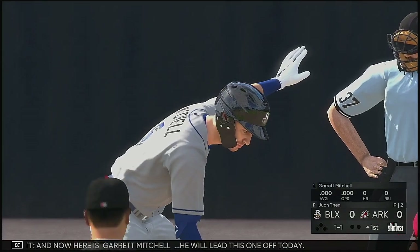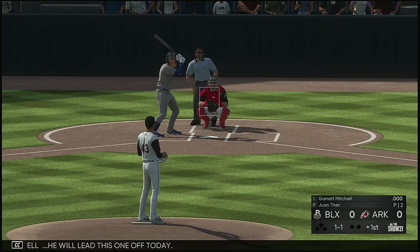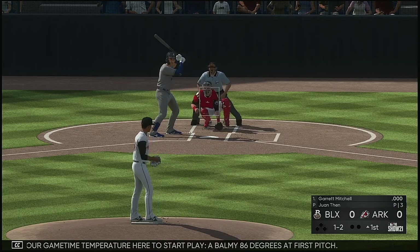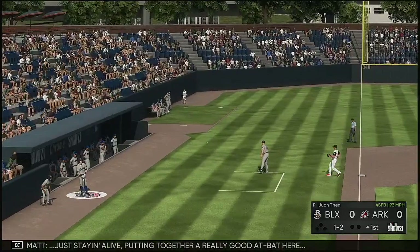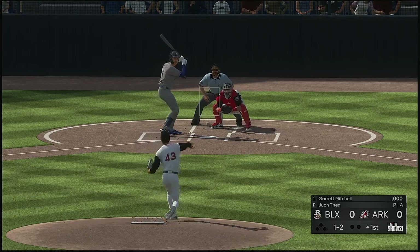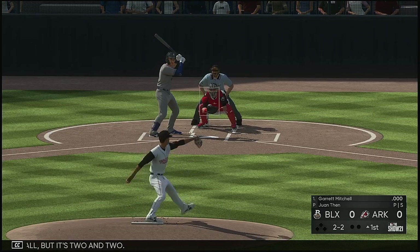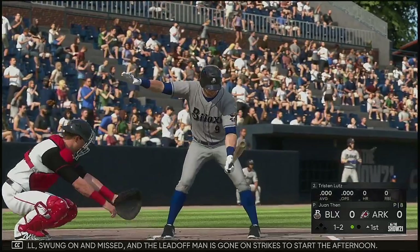And now here is Garrett Mitchell. He will lead this one off today. Game time temperature here to start play, eighty-six degrees at first pitch. He puts together a really good at-bat, working to a one-two count, just a bit low making it two-and-two. Fastball swung on and missed, and the leadoff man has gone on strikes to start the afternoon.